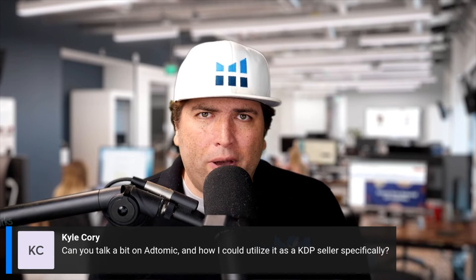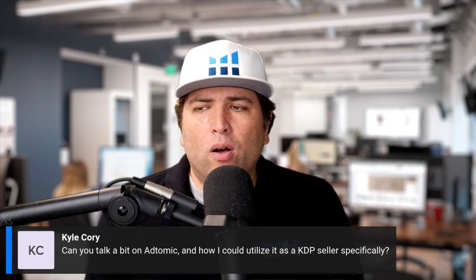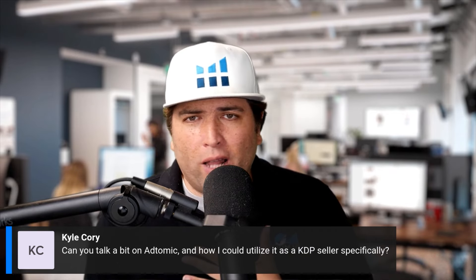Kyle asks: can you talk about Atomic and how to use it for KDP? I don't think you can use it yet on KDP, but when you can — as long as the API is very similar — it's going to work very similarly. I run 200 campaigns in Atomic for regular physical products.